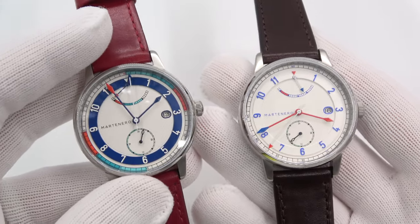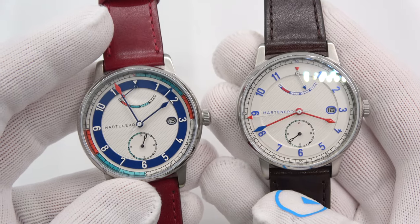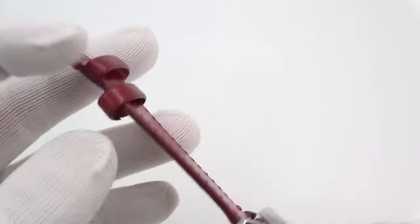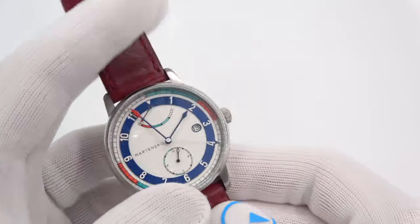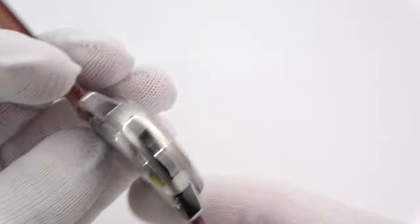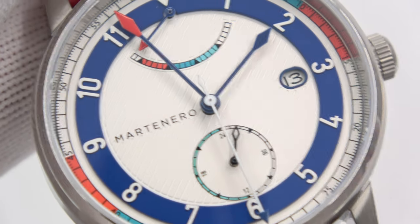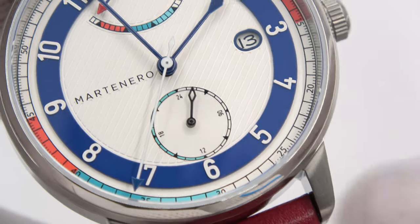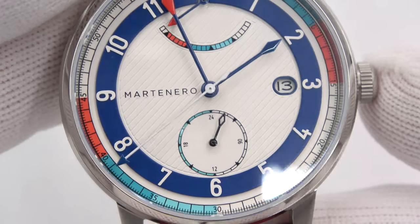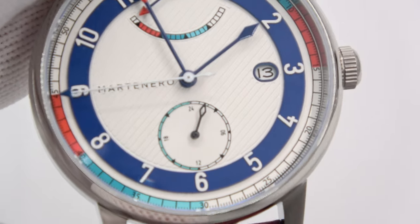Here is another version with white and blue — it's a bit of a negative of the first, similar but still different. It comes on a very rich oxblood strap — very dark red, almost brown, but really well done. The straps have the brand name stamped in them. This one's got a blue hour hand and a blue minute hand terminating in a red tip, plus a blue seconds hand. Look at the way they do the chapter ring with the colors — gorgeous.